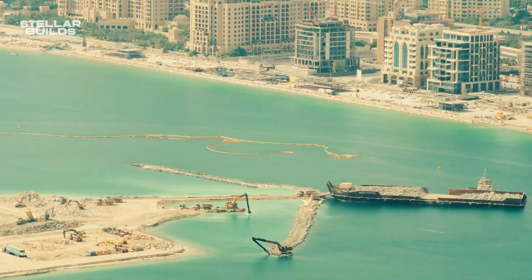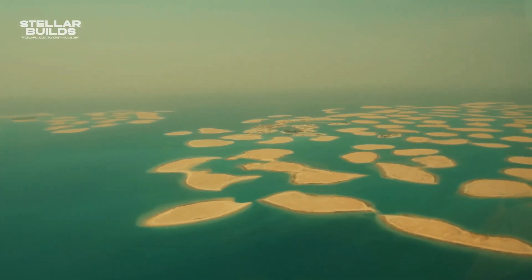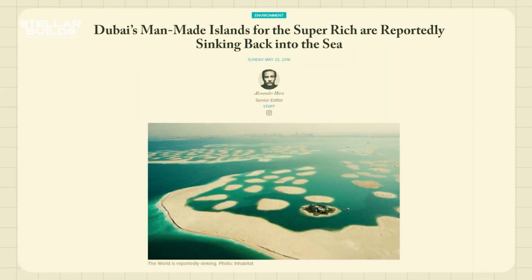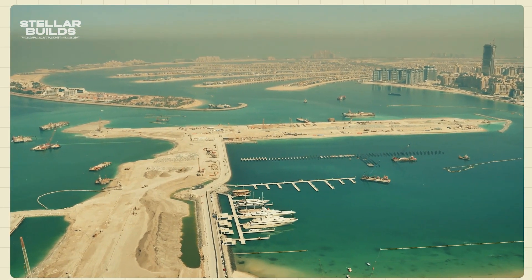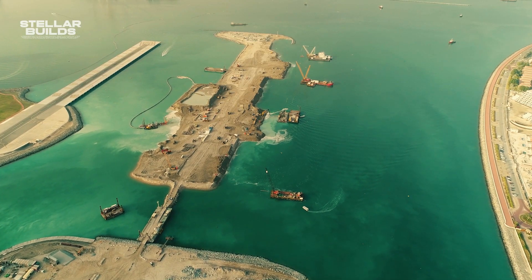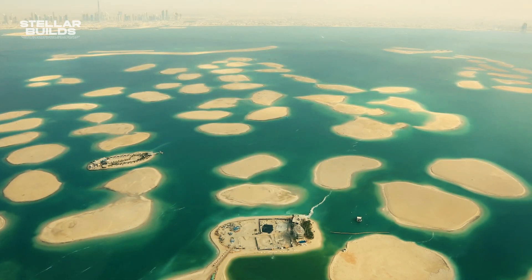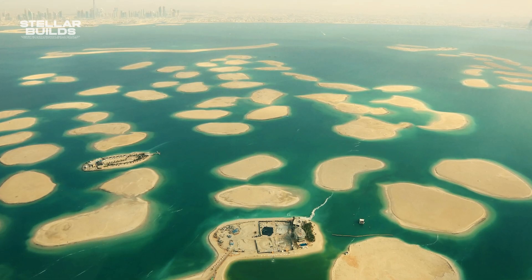However, the project has not been without controversy. When Palm Jumeirah was nearly built, a New York Times report stated that this island, along with others, was sinking back into the ocean at a rate of 5 millimeters per year. Some reports even stated that the sand piled up from the ocean might not have been good enough to support these man-made islands. Palm officials denied this, saying there was no evidence and that it was just a hoax.